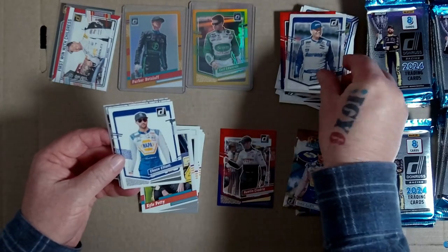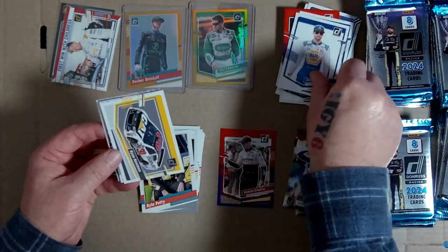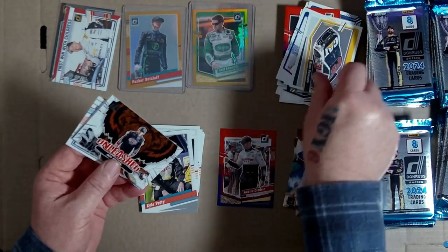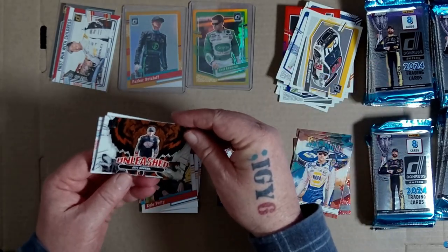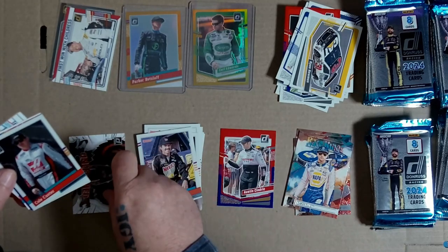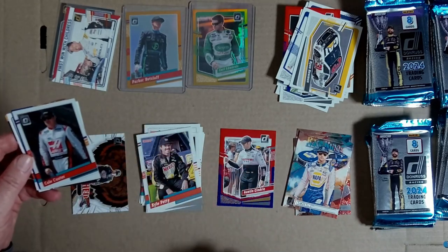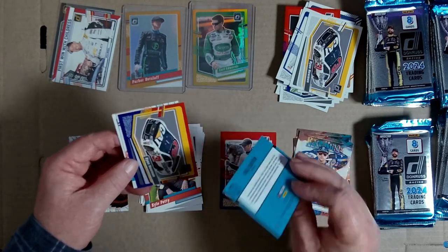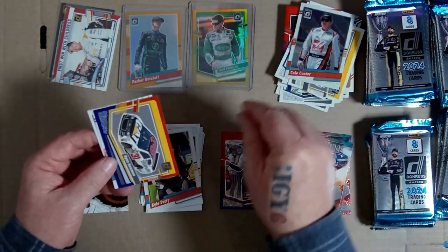Michael Walter, Chase Elliott, Ryan Newman, unleashed Jeff Gordon - cool card. Optic, did I make a spot for optic? Cole Custer - it all sort of went pear-shaped on me. Ryan Newman, Brandon Jones, Ricky Stenhouse - Xfinity champion, cool.